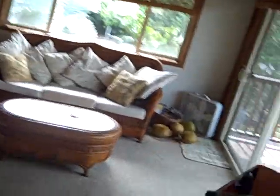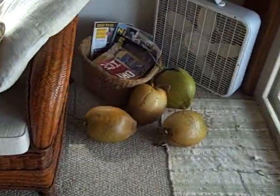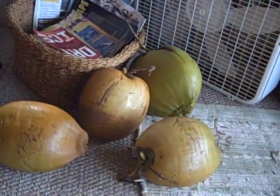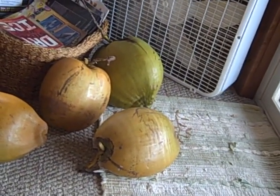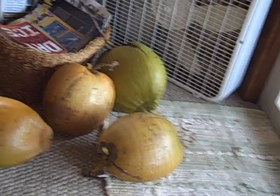One other thing — we have some great young coconuts over here. I'm not sure which variety these are, but we ran into one of our email subscribers who has a farm here with Malaysian and Samoan coconuts. Some of the varieties of coconuts they have, you don't have to climb really high in the tree — the coconuts stay lower to the ground.